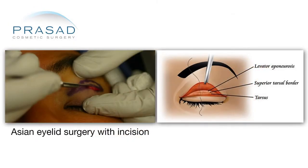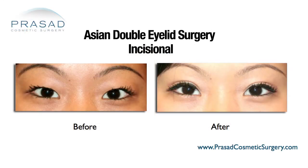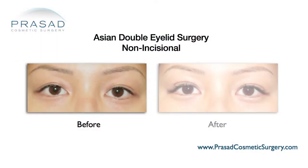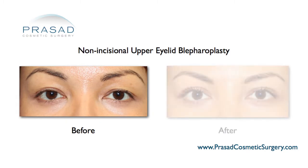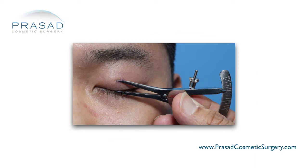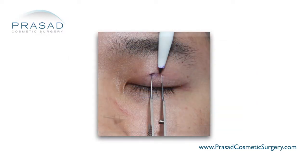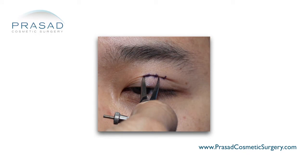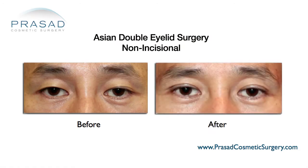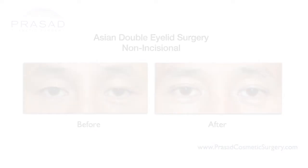If there is a certain amount of extra skin, then a small amount of skin removal is appropriate. But it's more the rule than the exception that for younger people who don't have a lot of extra skin or fat getting in the way, I prefer a non-incisional method. There is also a partial incisional method. In the end, you're measuring and placing marks where you want to anchor the skin, then performing the procedure appropriately.